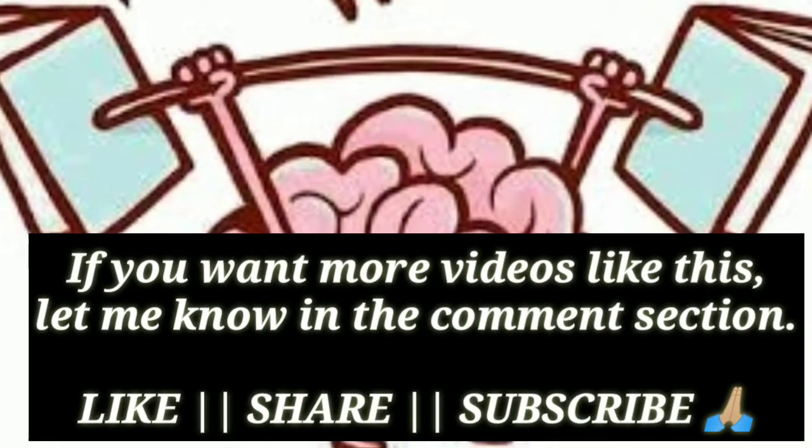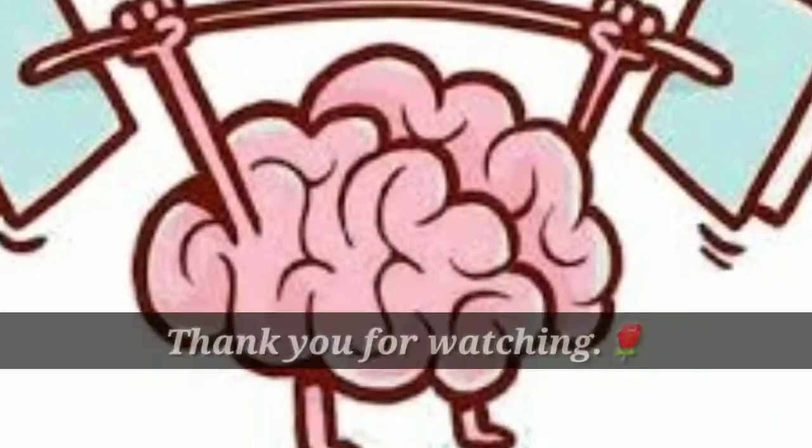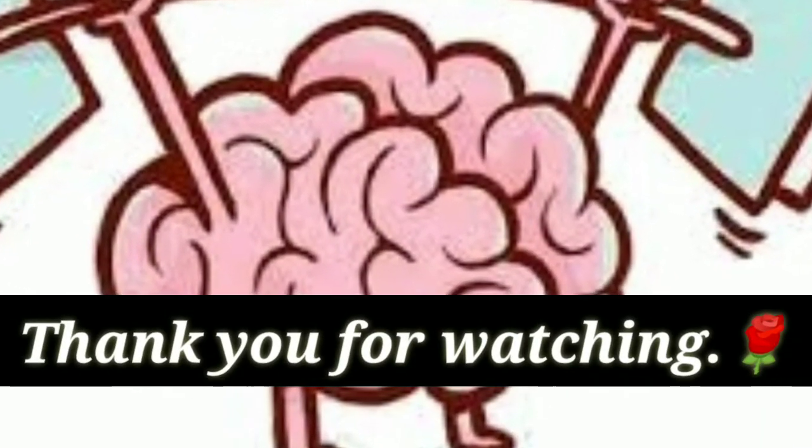If you want more videos like this, let me know in the comment section. Like, share, and subscribe. Thank you for watching.